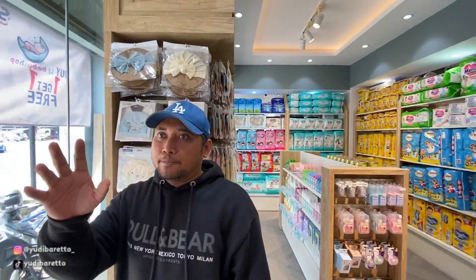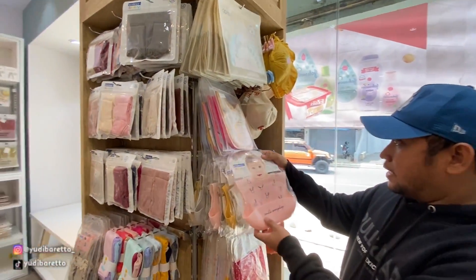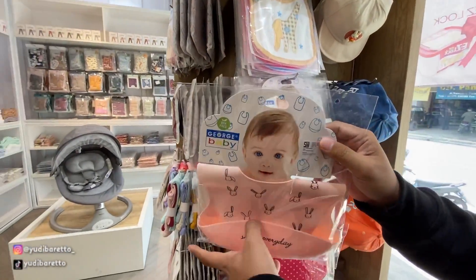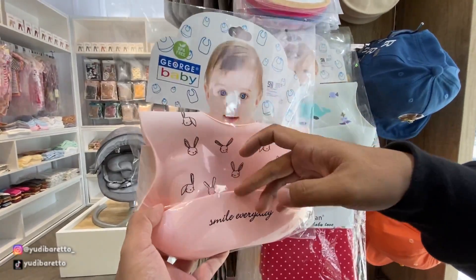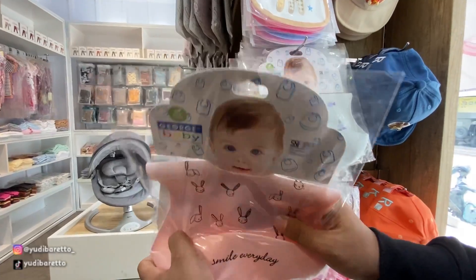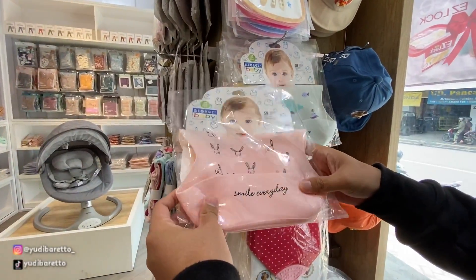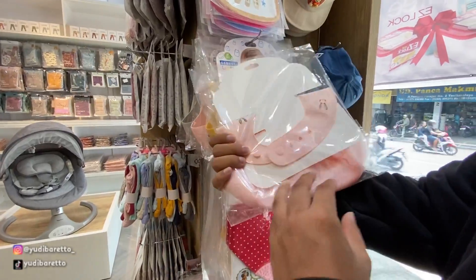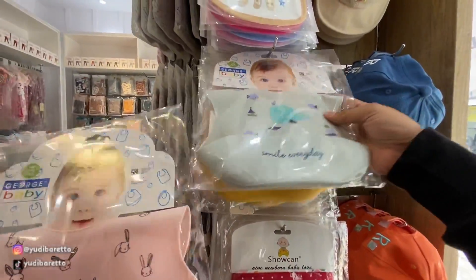Kita lihat ke bagian sini. Di sini saya lihat ada, biasanya buat makan bayi ya. Jadi nanti kalau bayi kan suka, gak masuk semua makanan, nanti ke sini, jadi gak kotor ke bajunya ya. Ini bahannya juga elastis, kayak semacam karet gitu sih. Ada beberapa warna juga, macam-macam.